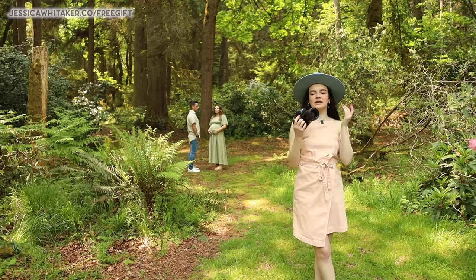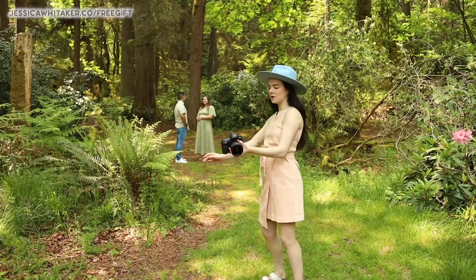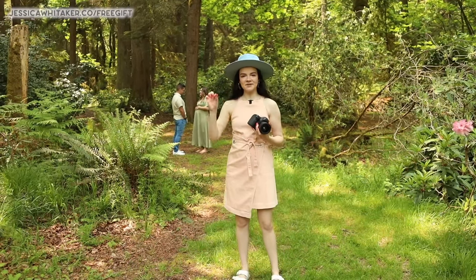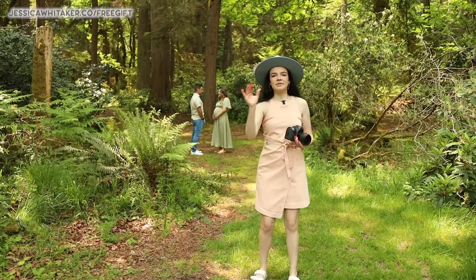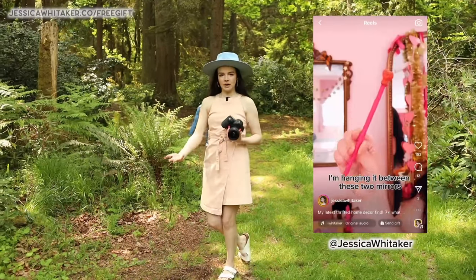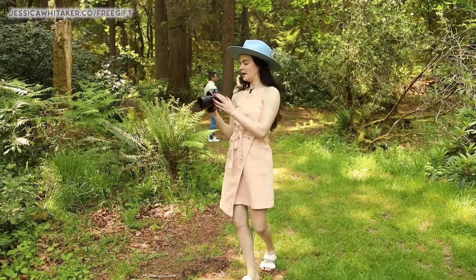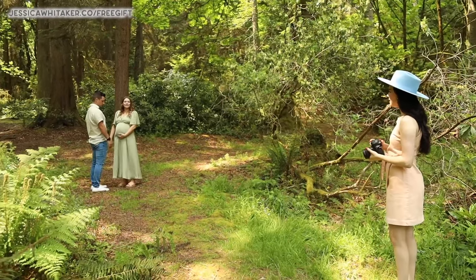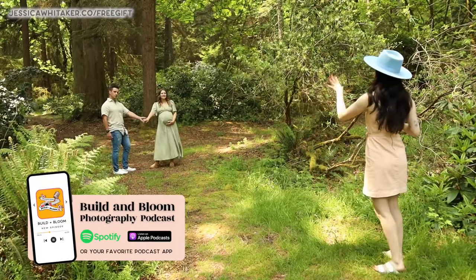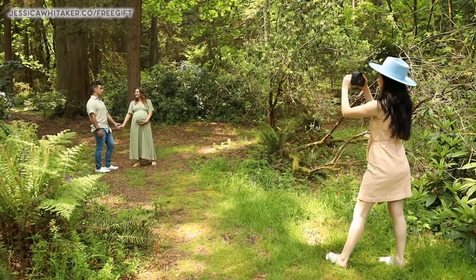We are now going to do some wide shots. I switched to my 35 — before I was using the 85. I'm going to get Callie and Jake holding hands, swinging back and forth, coming into a new pose. I'll direct them into the pose with little movements that change it up ever so slightly, versus something completely new, which can be very overwhelming. This way, when you're naturally progressing the pose and changing little bits, it feels a lot more natural to the client.